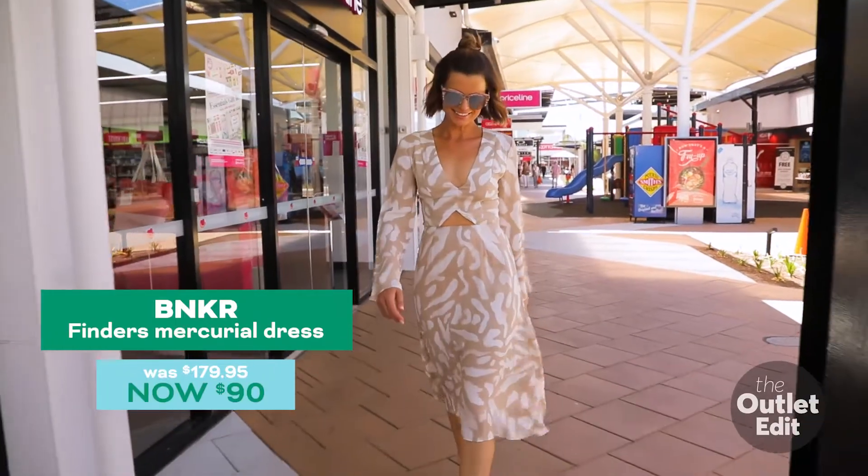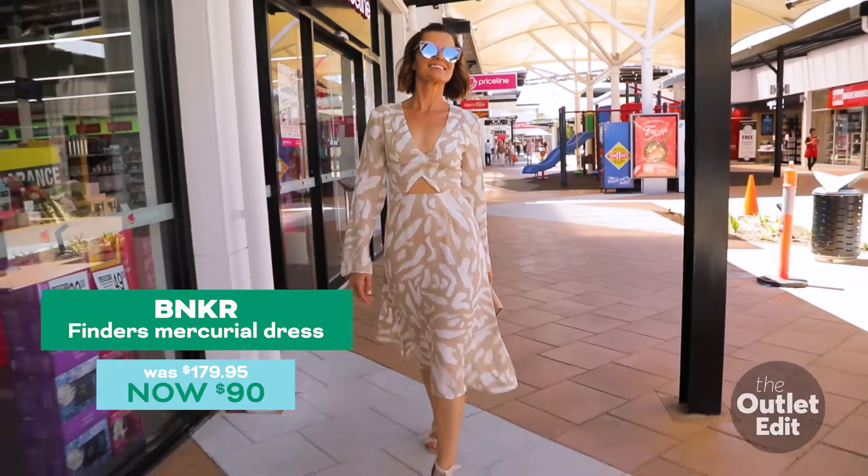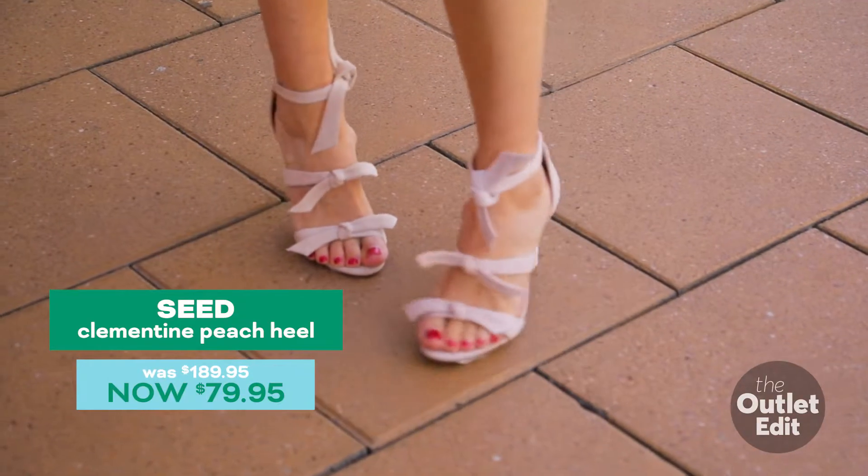This neutral look is going to work really hard in your wardrobe. Ideal for after work drinks or a launch event.